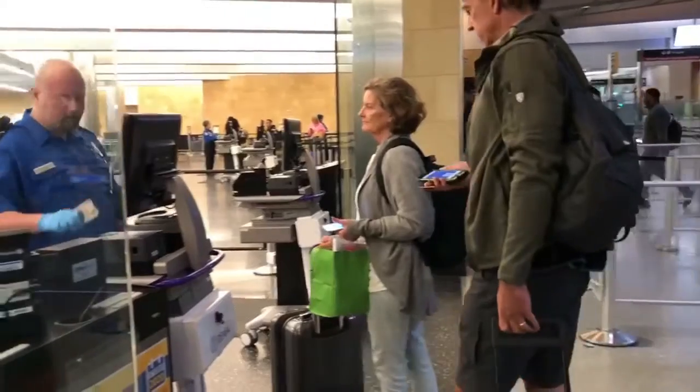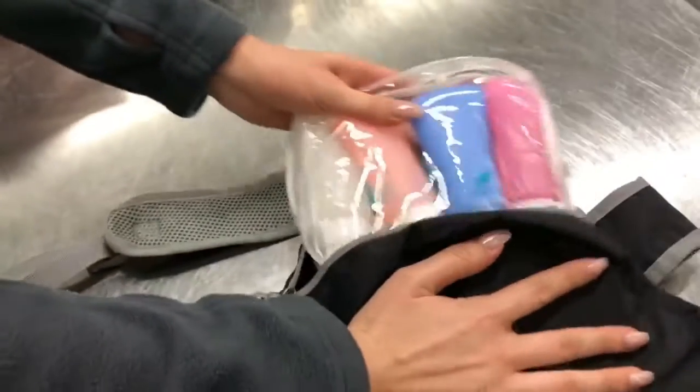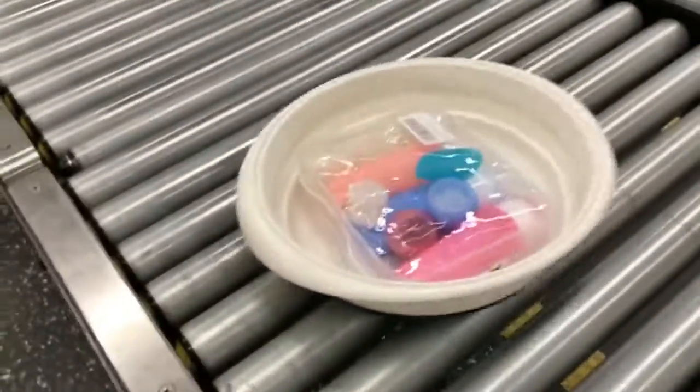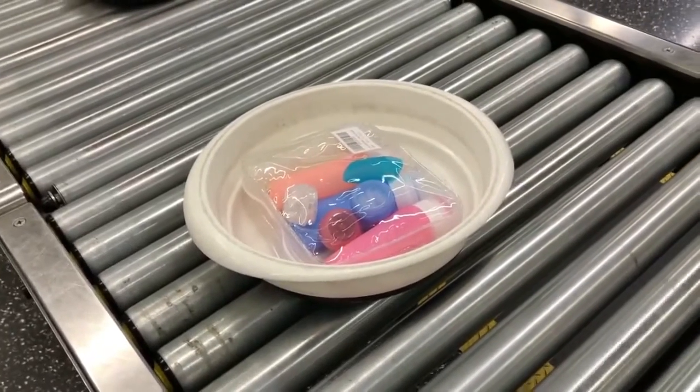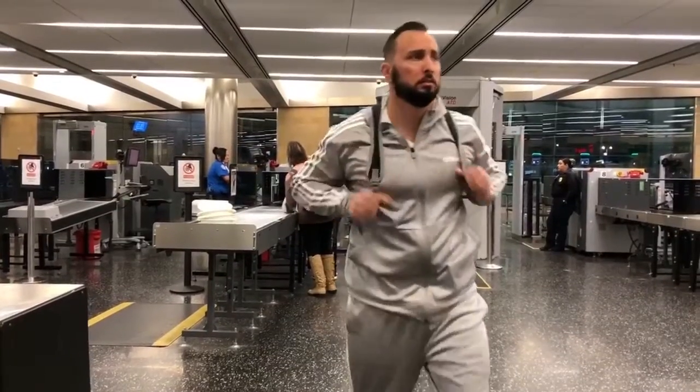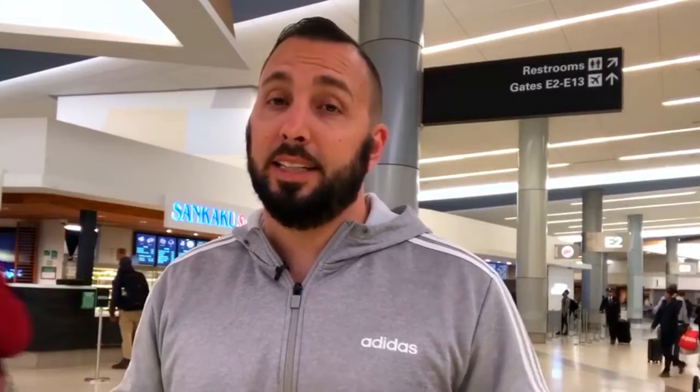One thing I do is bring a TSA pre-approved case that has my gels, lotions, and all that good stuff. It has to be within a quart-size bag. I bought one from Amazon and I recommend it — it gets you through security without a problem. If you're bringing any bottles with liquids, they have to be smaller than three ounces.